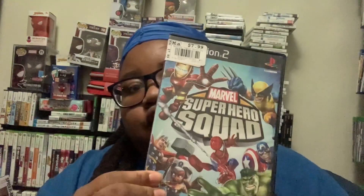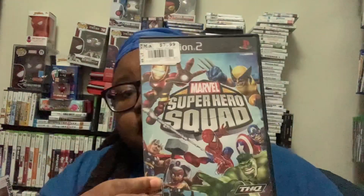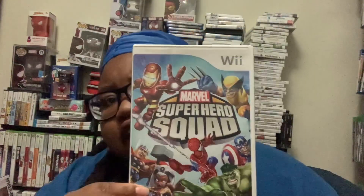I got this from a con I went to — the Owensboro Comic-Con and Toy-Con. And then I got this right here from Maker Replay. I got this from GameStop. I'm not sure where I got this one — can't remember.